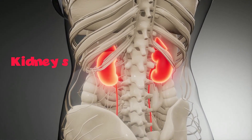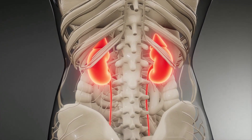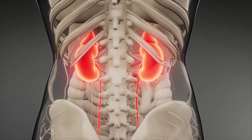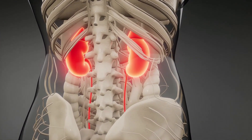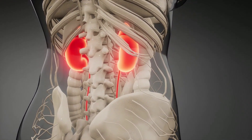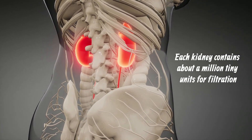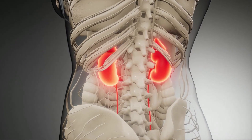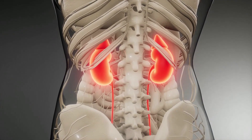Kidneys. The kidneys are a pair of bean-shaped organs and each is about the size of a fist. They are located on either side of the back, protected inside the lower part of the ribcage. They help filter blood and remove waste from the body. Blood flows from the renal artery into the kidneys. Each kidney contains about a million tiny units for filtration. They filter waste to the urine and then return the filtered blood to the body through the renal vein.